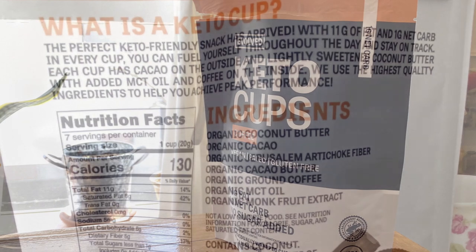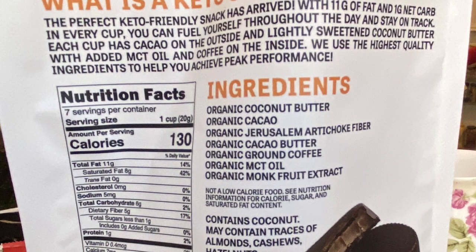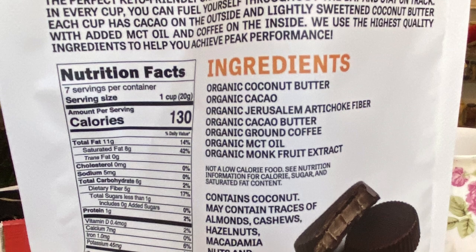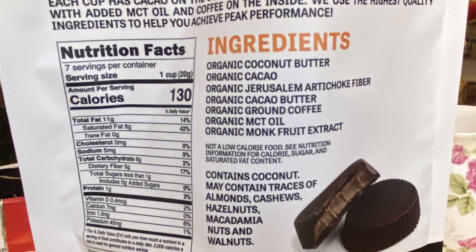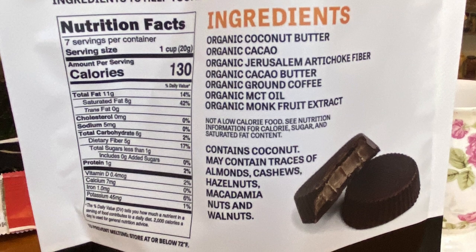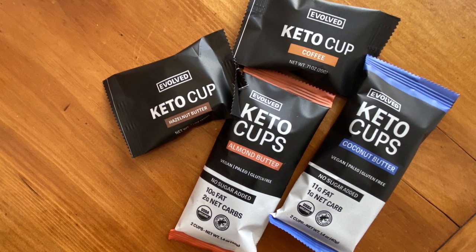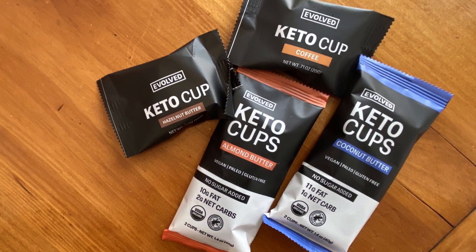Very minimal ingredients. Organic hazelnuts, cacao, all organic. Hazelnuts, cacao, Jerusalem artichoke fiber, cacao butter, MCT oil, Himalayan sea salt, organic monk fruit extract. They come in four or five different flavors. We have all of them and we're going to try all of them for you.